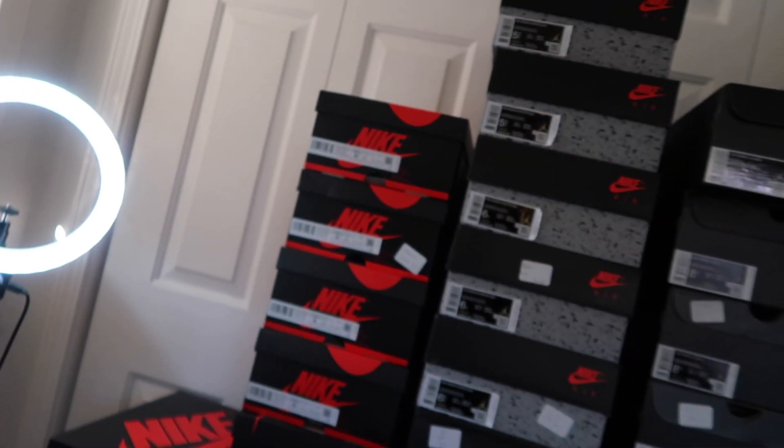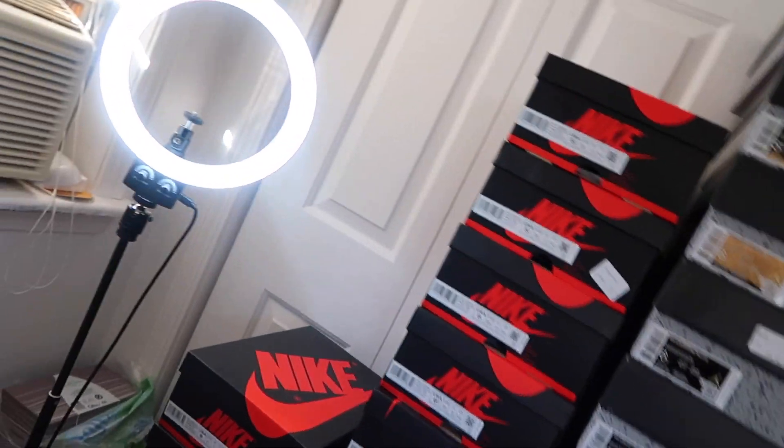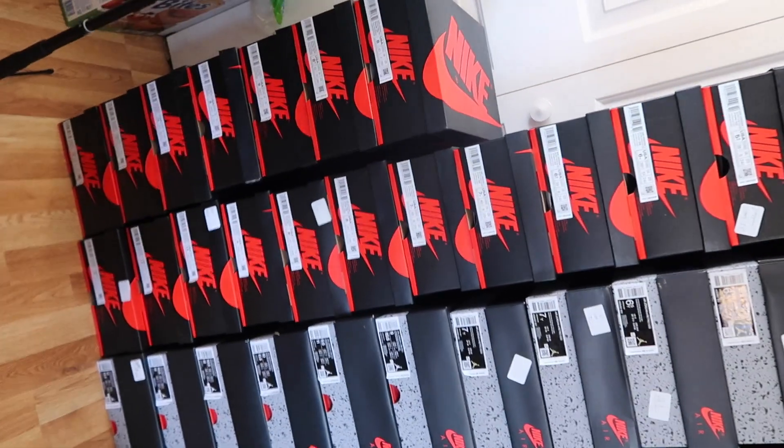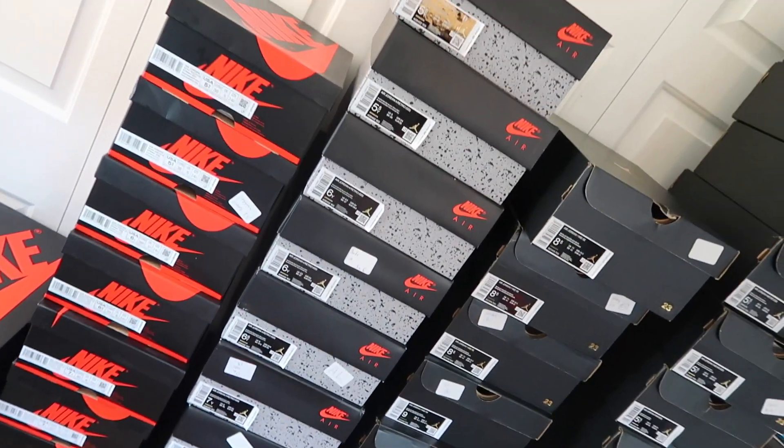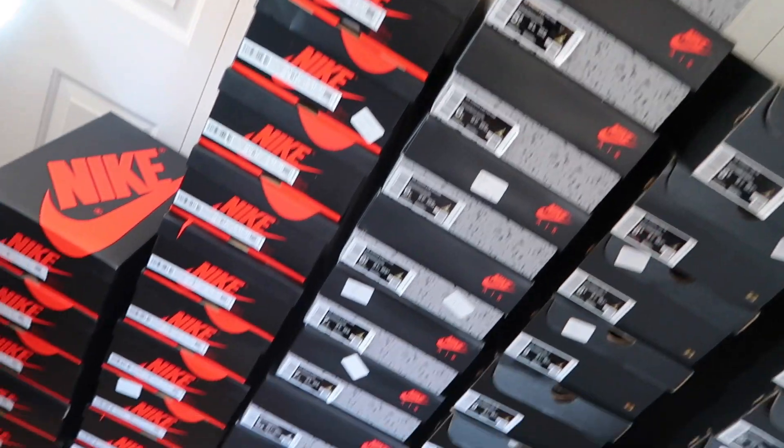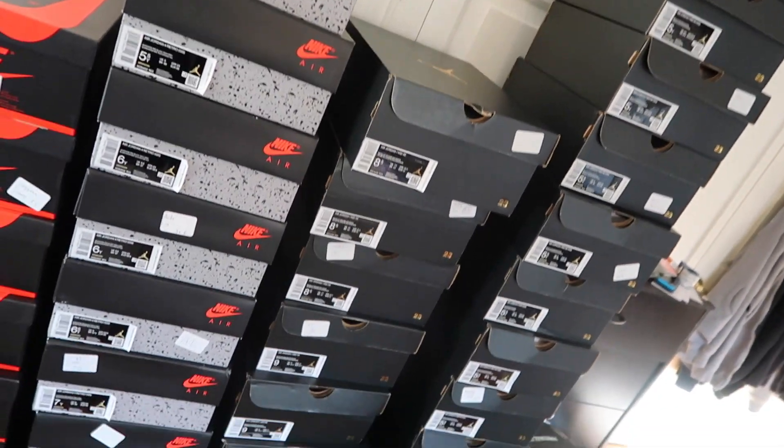So let's just break down everything that I bought this weekend. As you guys saw from the thumbnail, it's a good amount of shoes. I'm going to break down why I copped every single one of these sneakers and give you guys a quick little rundown. So look — we have right here the mochas on the side, along with the metallic blacks, and then over here we have the FireRed 4s, and then over here we have the white metallic gold joints.